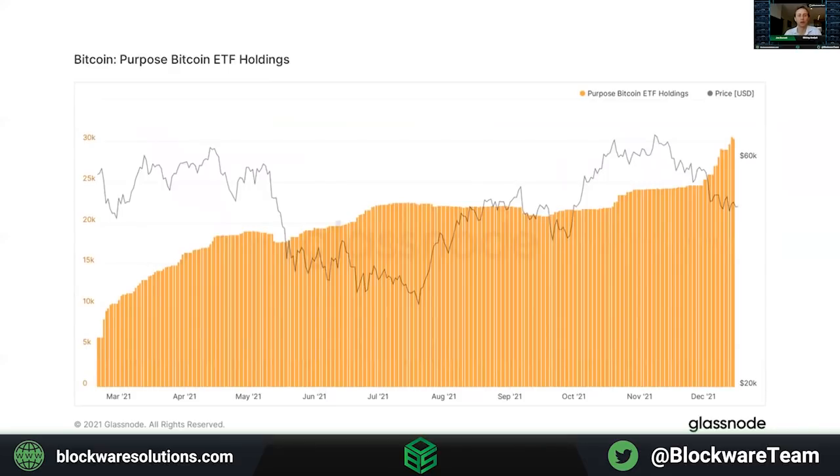On a final note, it's interesting to see the inflow of Bitcoin into the Purpose ETF, which is a spot Bitcoin ETF in Canada. The fund has seen roughly $240 million worth of Bitcoin in the last two weeks amidst the drawdown, and it's now holding roughly a total of $1.5 billion in Bitcoin.